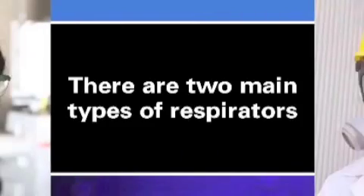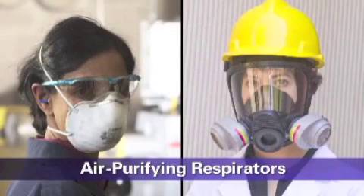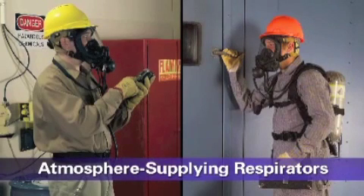There are two main types of respirators: air-purifying respirators, which use filters, cartridges, or canisters to remove contaminants from the air you breathe, and atmosphere-supplying respirators, which provide you with clean air from an uncontaminated source.